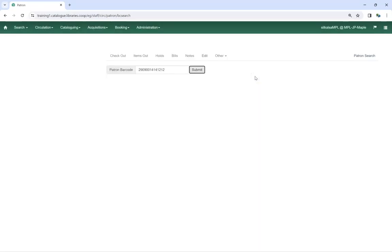If you do not have the patron's consent, click Cancel. Their account will not be loaded.